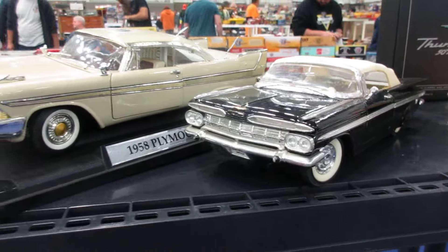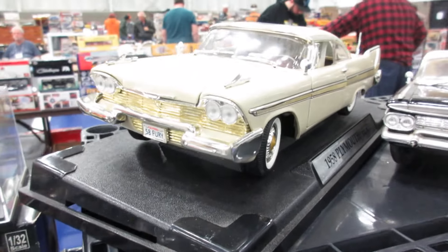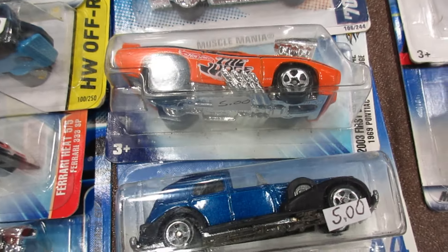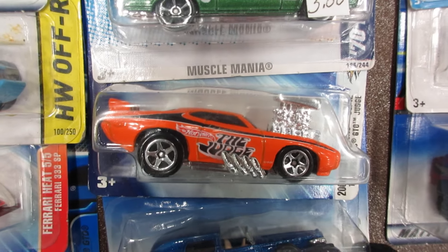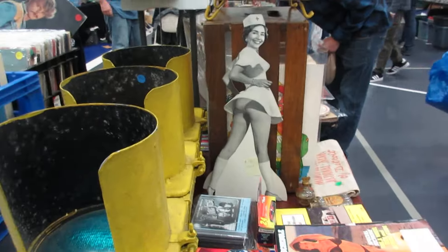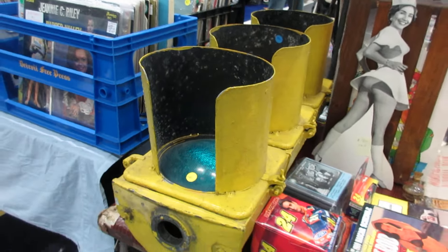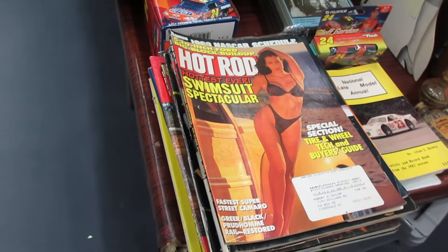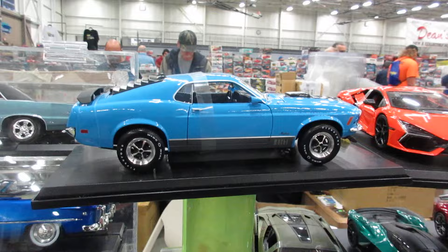Nice 1959 Impala convertible. A '58 Fury. Another one of my all-time favorite Hot Wheels cars — the tuned GTO Judge. Another nice '56 F100. Nice cool traffic light. I don't often see that on the cover of Hot Rod magazine. Cool 1/18th Mustang Mach 1.